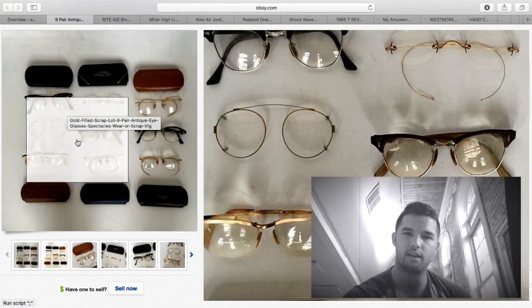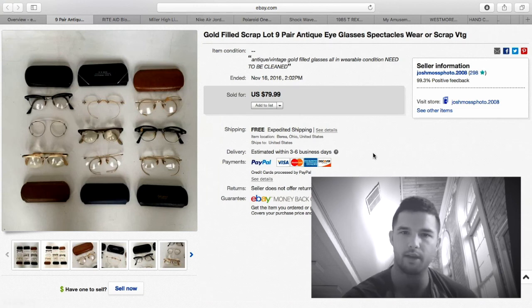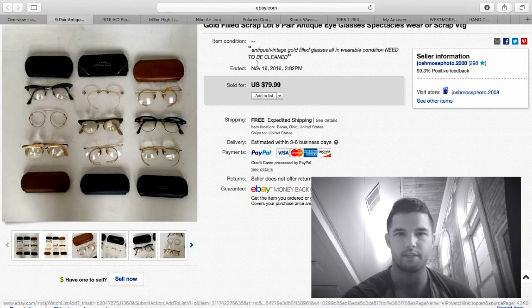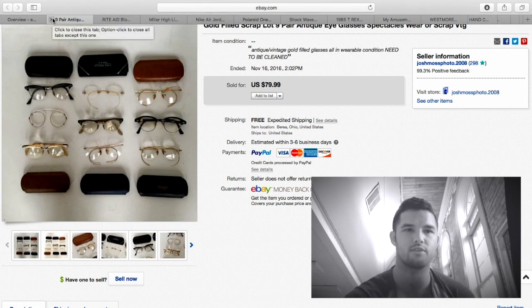Here are the gold fill glasses I always sell. I don't believe the pair in the center or the one on the bottom are gold fill, but these sold for $80 — nine pairs, so less than $10 each, though really about $12 per gold-filled pair. I purchased all of them in a box for under $10. These didn't fit in first class because of the cases, but it was under $6 for priority padded flat rate. With $15 into them, about $60–$65 profit. Gold filled glasses are always marked GF or 1/10 — great, easy pickup.